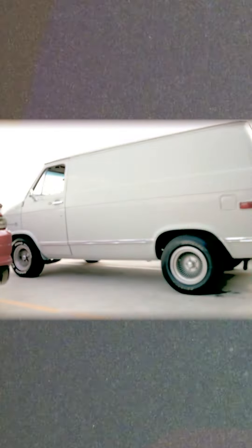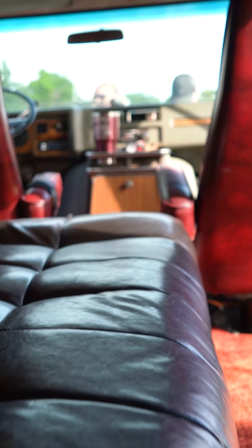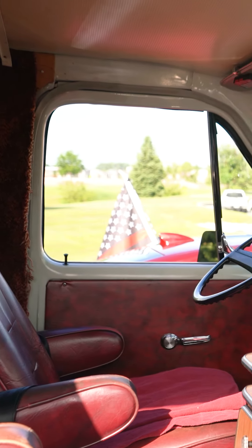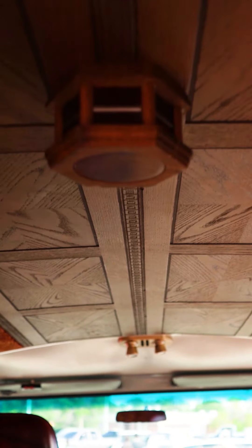This van was passed down to me by my grandfather. One of the last things he did right before he passed away — he owned a restaurant back in the day, so he used to take it to Sam's Club and load this thing full of supplies. Everything he did to it on the inside here, what you see, he did it himself.